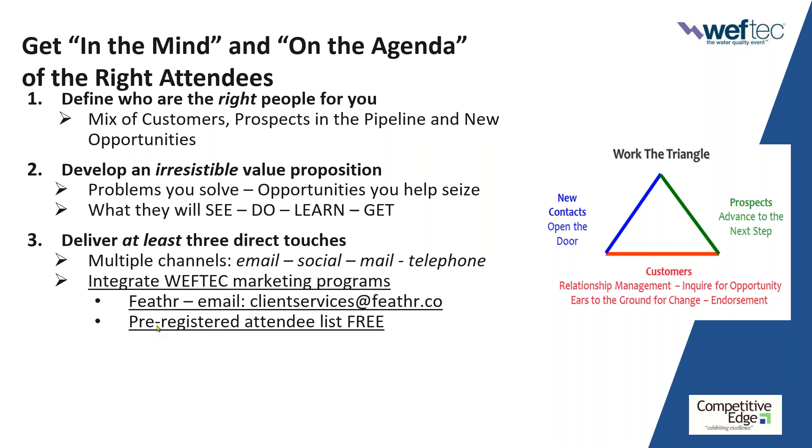The other question was about the attendee list — is it a mailing list and what information is included? WEF does not distribute email addresses, but it has mailing addresses along with company and job title. It also includes very important and helpful information about focus areas and buying power. That information is included on that list.